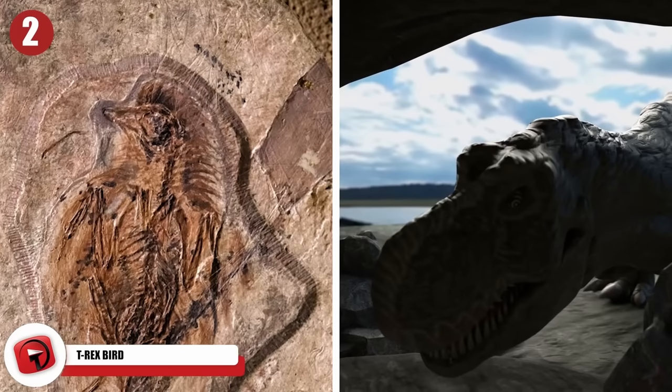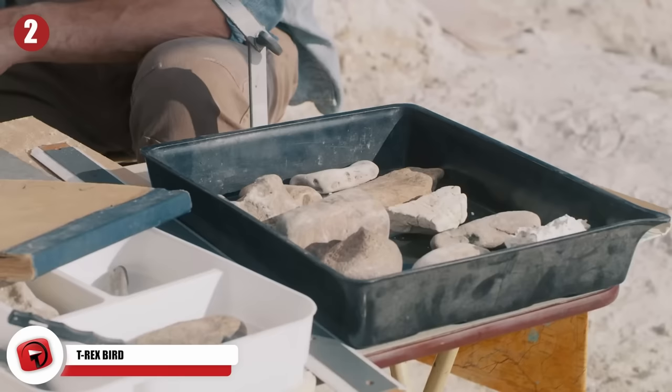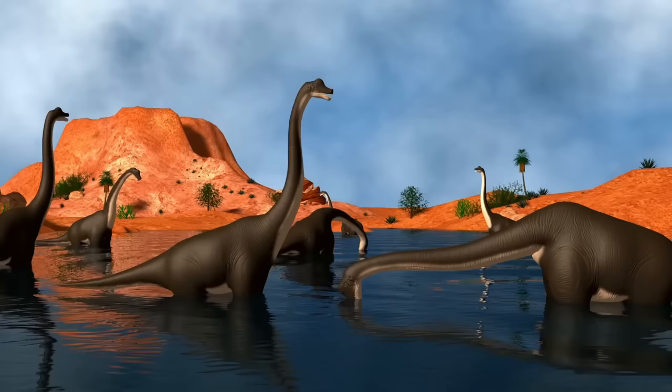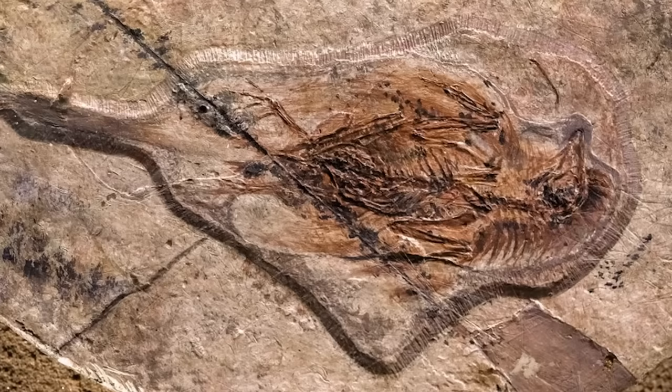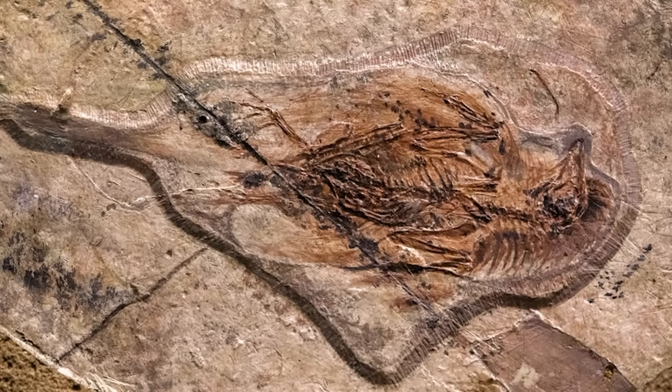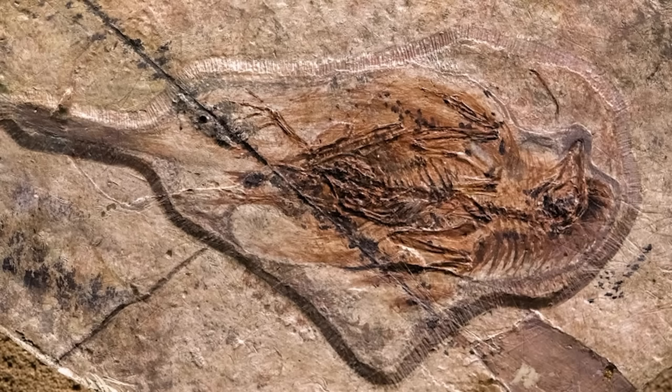Number 2: T-Rex Bird. In China, researchers discovered the fossil of an ancient bird that shares a shocking similarity with the Tyrannosaurus rex. The discovery was made by researchers working with the Chinese Academy of Sciences. The fossil dates back 120 million years, to when this small extinct bird once flapped around with the dinosaurs. The bird was so small it could easily fit in the palm of a person's hand, and its skull looks almost identical to that of a T-Rex, just quite a bit smaller.